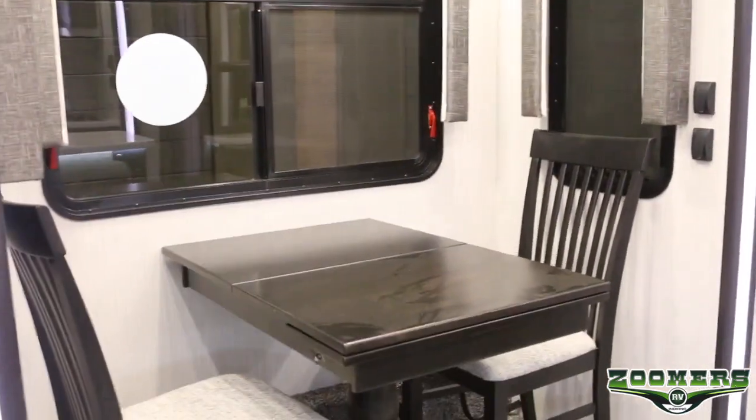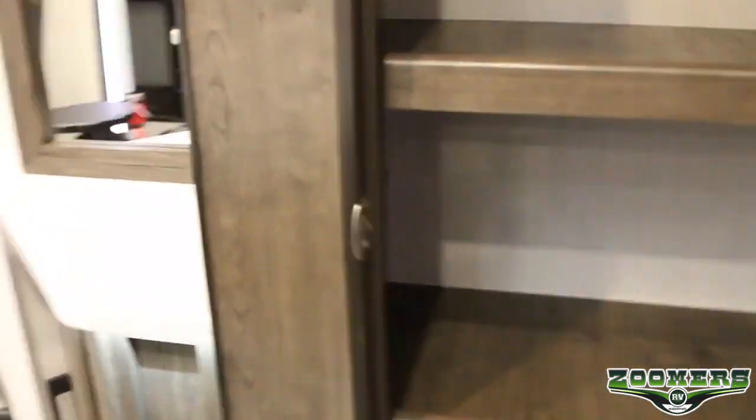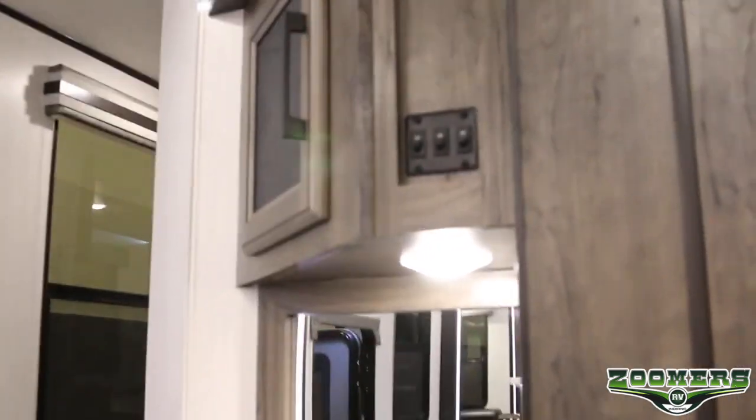Accent lighting on the island of course. We have a freestanding table and chairs. We have some storage here, a refrigerator, stovetop with oven, microwave, and a large pantry right here. We even have more storage in this nook with mirrors, creating a very homey feel.